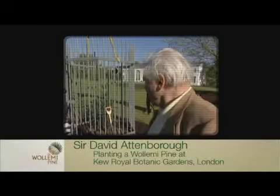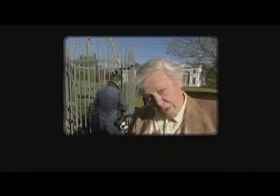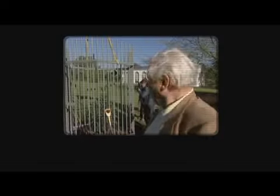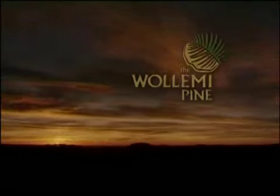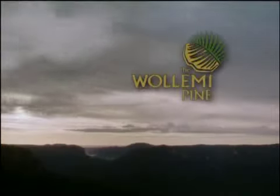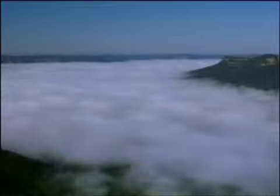To find it was a great surprise, but now to make it available to everyone — to see the romance of it, the excitement of it, the thrill of it, and the perspective that it gives to you about life on Earth — well, it's a thrill. And I think we should be jolly grateful to the Australians for letting us have one. One of the oldest rare plants in the world, the Wollemi Pine is now available to gardeners in Britain.